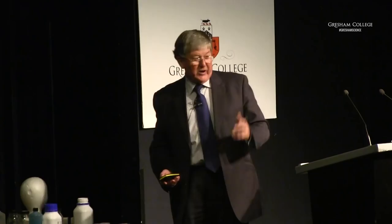You can detect pregnancy within the first 48 hours of it being established — you're looking for the human chorionic gonadotropin hormone. Very early on in pregnancy you can detect it, and sometimes that's necessary. Do you have to use chemical light? No — you can use a form of emitted light which is induced itself by light.